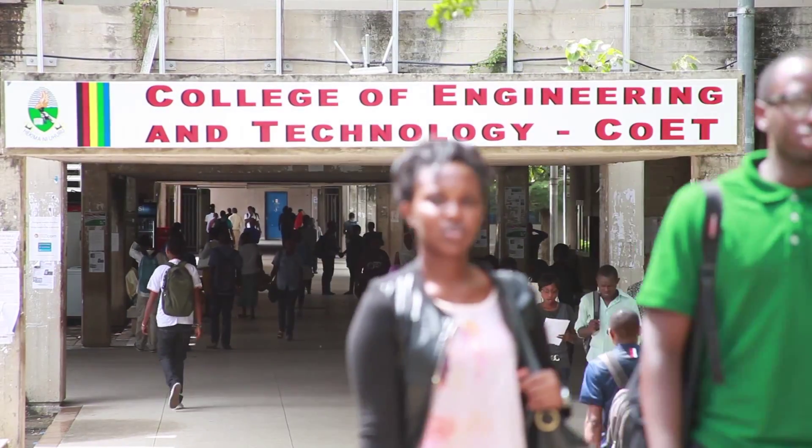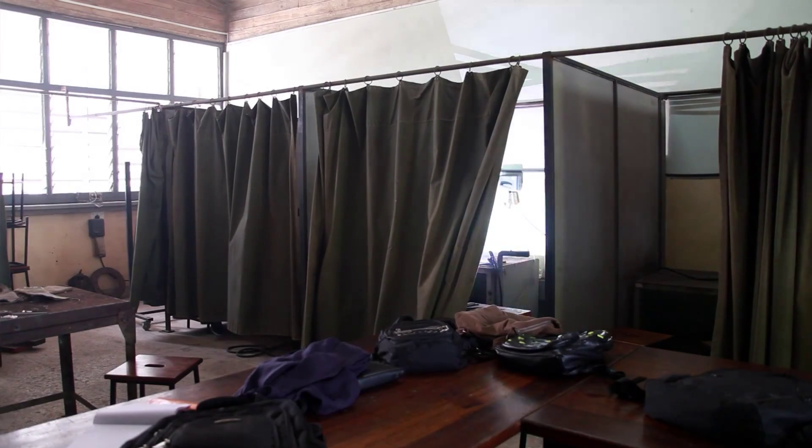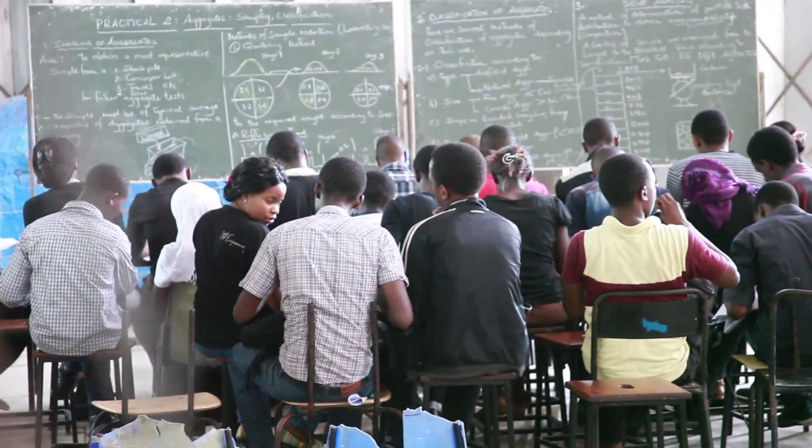In Sub-Saharan Africa, I think there was a problem with curriculum development and also industrial linkages between academia and industry, and also our type of teaching and learning activity.